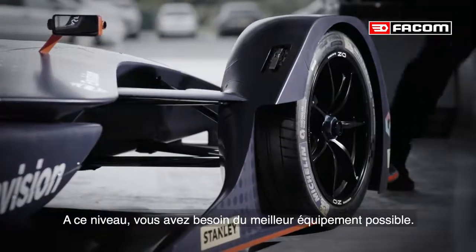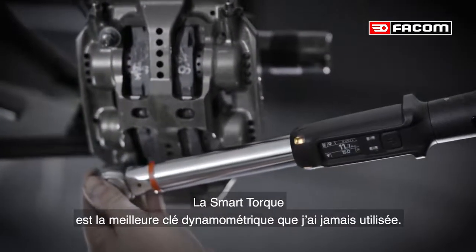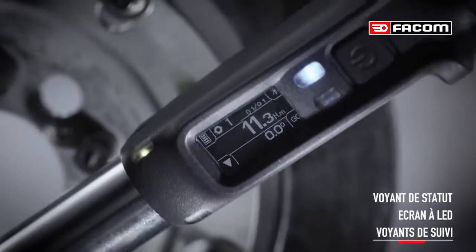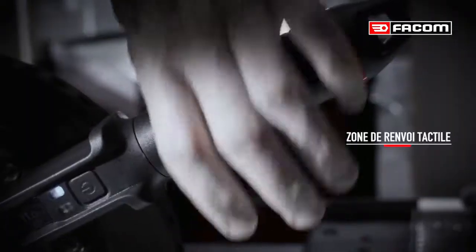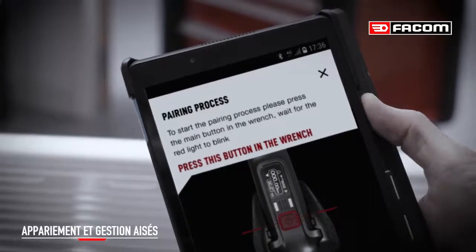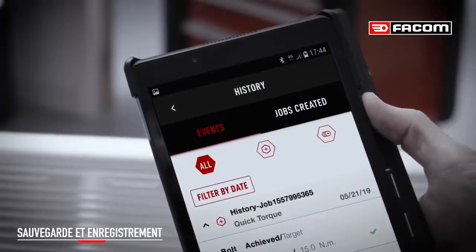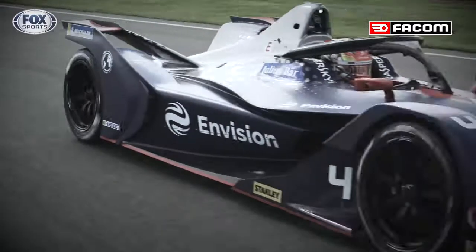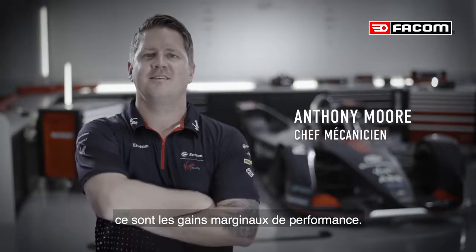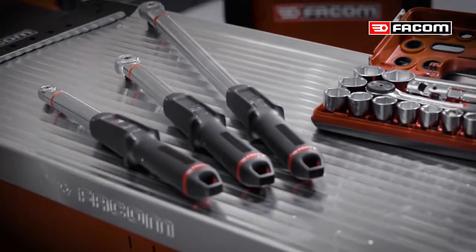At this level you need the best equipment you can. Vacuum are great tools, they've never let us down. The Smart Torque is the best torque wrench I've ever used. The whole thing about racing is small marginal gains in performance. Vacuum tools stand up to the pressures of our environment week in, week out.